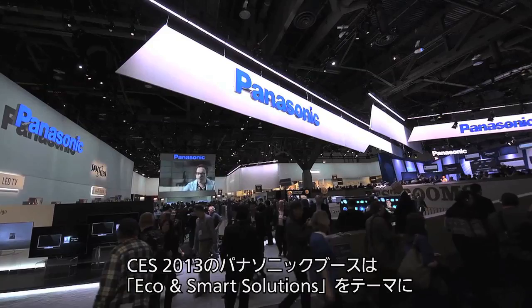Hi Panasonic fans, it's me Josh, a correspondent for the Panasonic News Portal. I'm here at the Las Vegas Convention Center for CES 2013. This year, in addition to showcasing the variety of consumer products that Panasonic has to offer, we're also showcasing a number of unique business solutions. So why don't we come inside the booth and take a look.